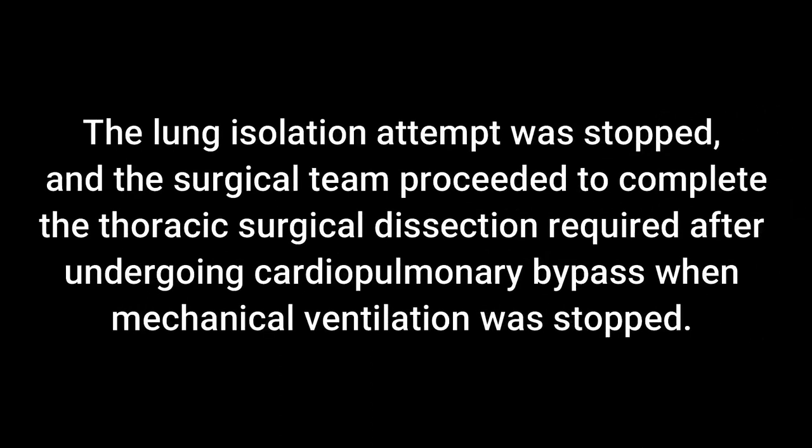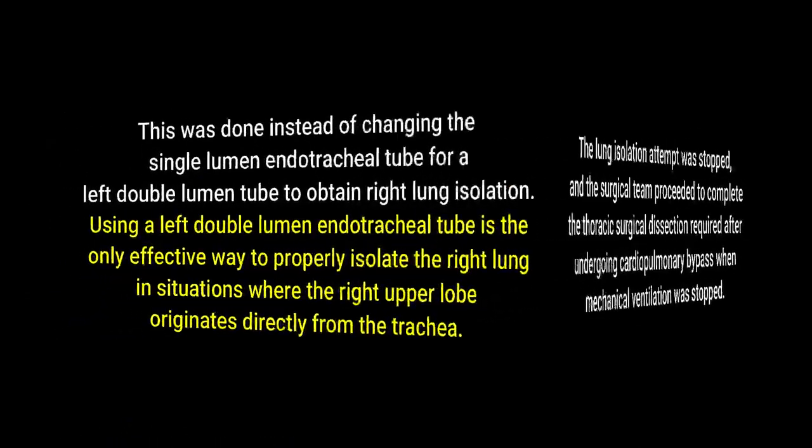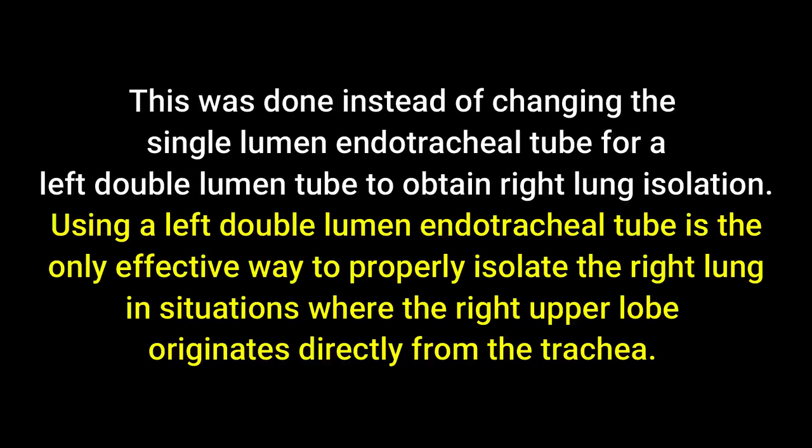The lung isolation attempt was stopped, and the surgical team proceeded to complete the thoracic surgical dissection required after initiating cardiopulmonary bypass when mechanical ventilation was stopped. This was done instead of changing the single lumen tube for a double lumen tube. Using a left double lumen endotracheal tube is the only effective way to properly isolate the right lung in situations where the right upper lobe originates directly from the trachea, as in this case.